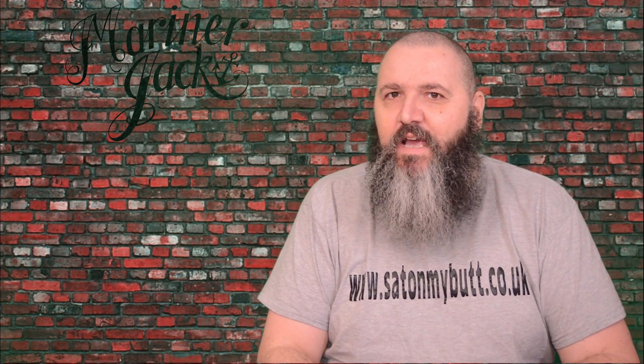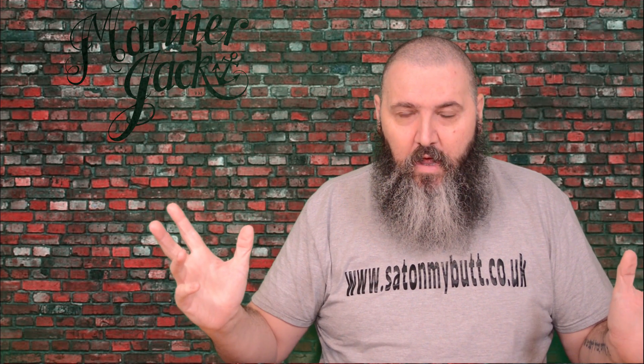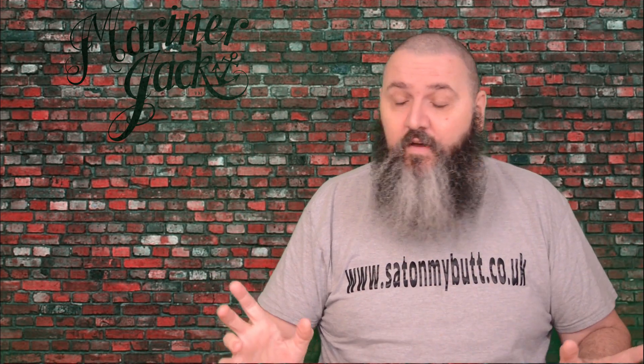Hello and welcome to the Sat on My Butt channel for the review of the Privateer Beard Balm from Mariner Jack. Wow is what I have to say — absolutely wow. I've fallen in love with this beard balm, I really have.